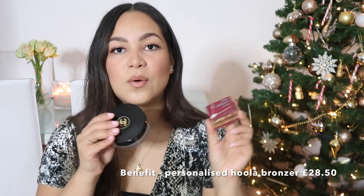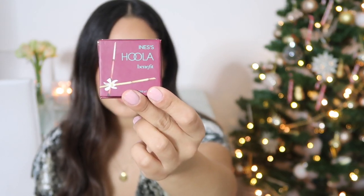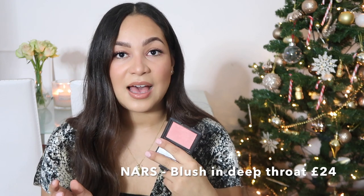Also something like a bronzer — this is by Chanel and I think it's around £35. Then you have Hoola, which is a similar bronzer, but you could get it personalised. I have mine personalised with my name — it says 'Anessa's Hoola' on it, which is really nice and they could keep it forever. You could also do something like a blush. Blushes are really pretty — this is by Nars and it's called Deep Throat.